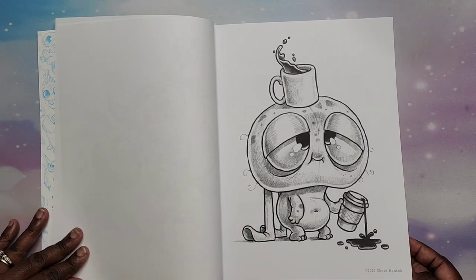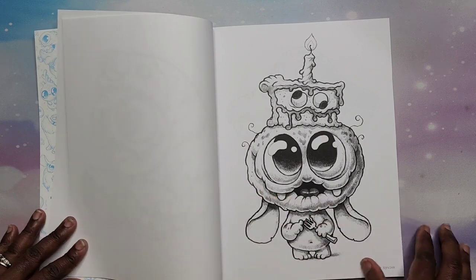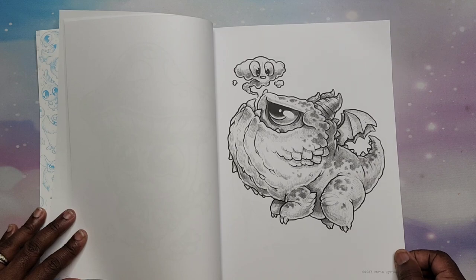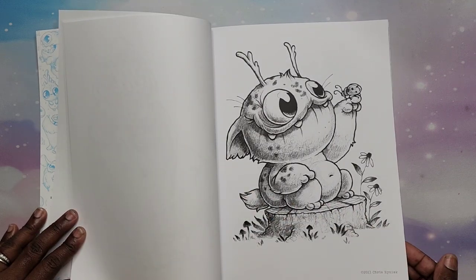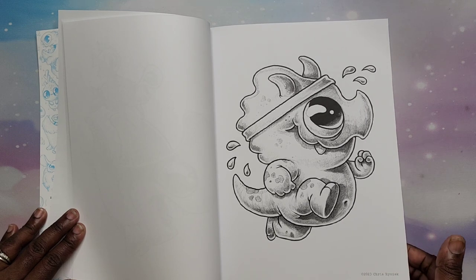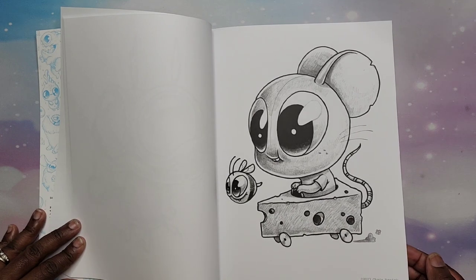One of my favorite characters in here so far is the raccoon — it is so cute. We got bumblebees, isn't he cute? We have a sloth, but we have a creature dressed up like a sloth. I absolutely love all of the coffee pictures, they're so cute. We have a shark, a little dinosaur, a little dragon-looking creature — that's how I feel sometimes, I need the coffee! Oh, we have a mouse, he's so cute with a little cheese car.